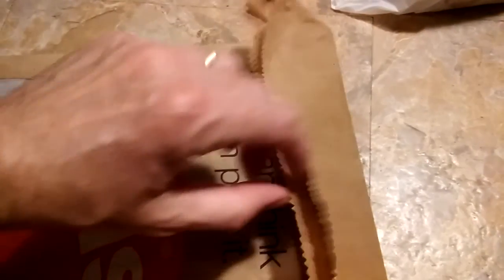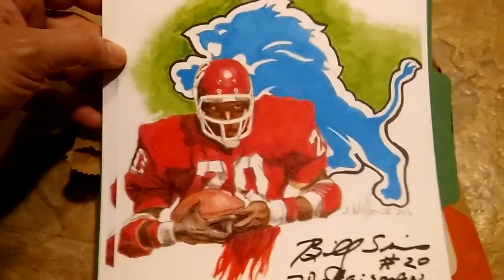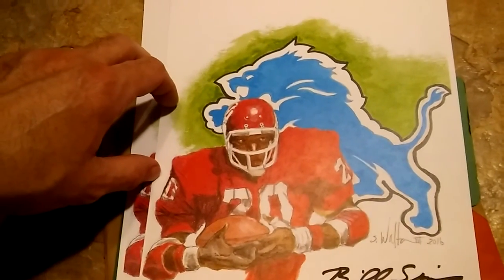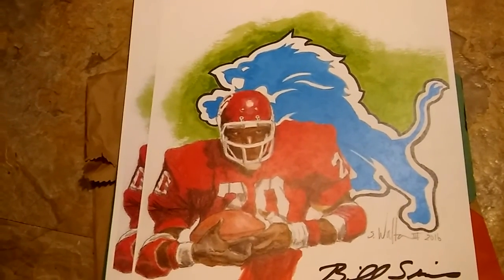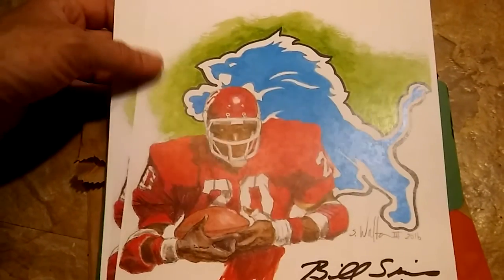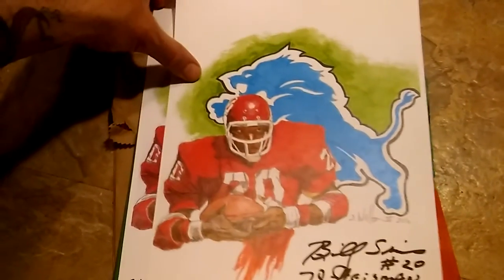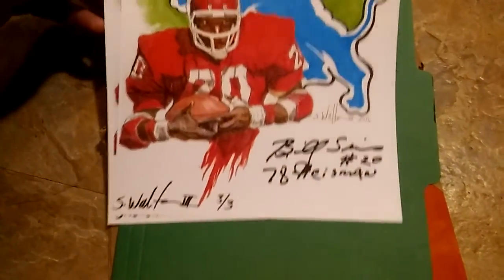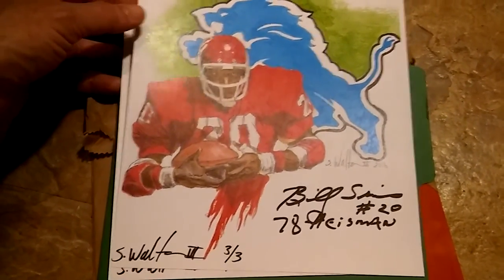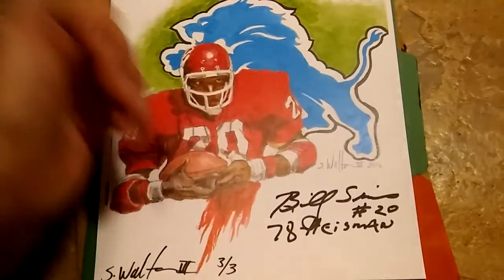It was kind of a short-notice signing — I only had a day or two to prepare, so I didn't have a whole lot of stuff or money. But what I did do is an original watercolor painting of Billy Sims. I ended up giving the original to Billy at the signing. He was opening up one of his new barbecue restaurants in a town about 30 minutes away. I made three prints — this is the first time I've delved into making prints of my art.